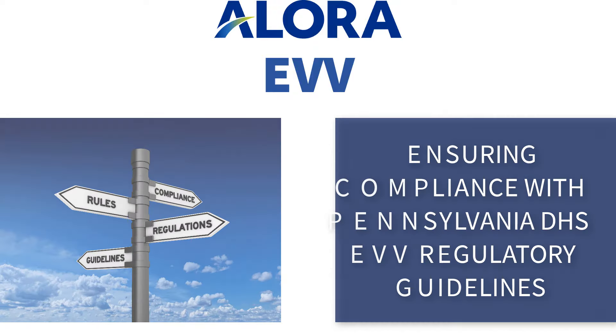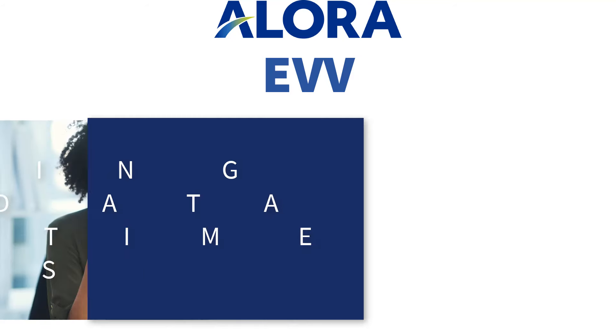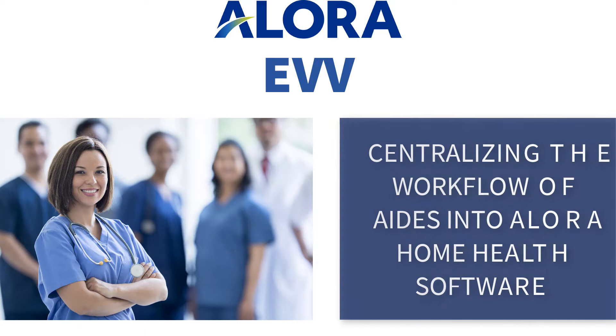Ensuring compliance with Pennsylvania EVV regulatory guidelines. Automation of workflow from scheduling to billing and payroll. Eliminating manual data entry of timesheets. Centralizing the workflow of aides into the main Allora Home Care software.